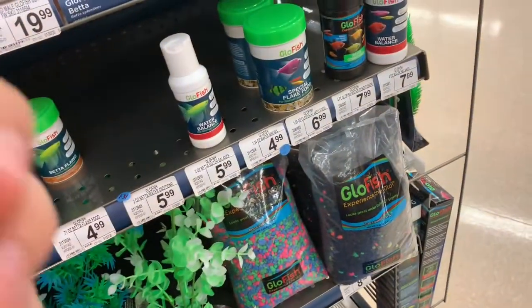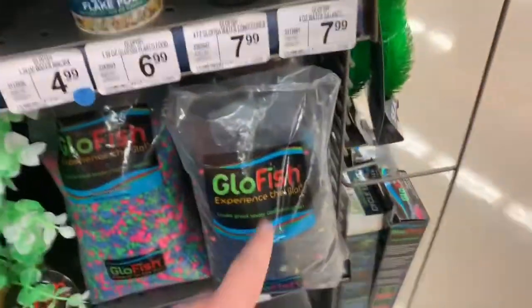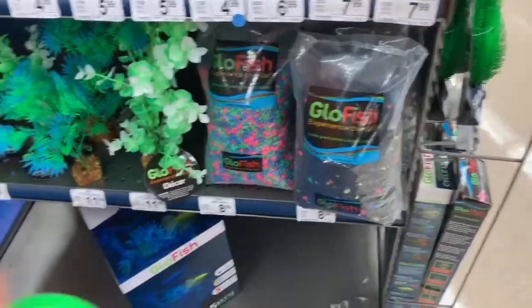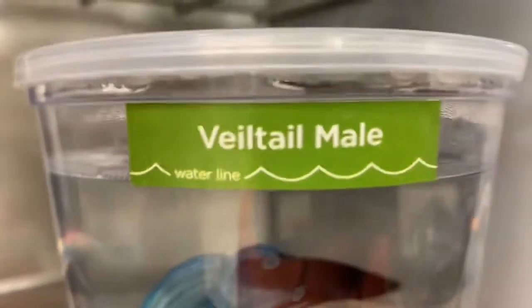I think I'm gonna get some betta flakes. I already got some rock — I forgot what color it is, I think it's about the same color for my ten gallon tank because I don't have any rocks in it right now. We got everything in the cart and we're about to go get the betta fish — one for me and one for my sister. I just called her.